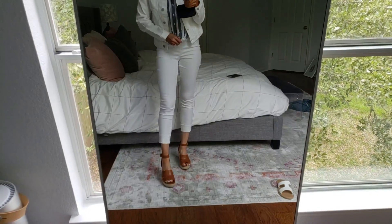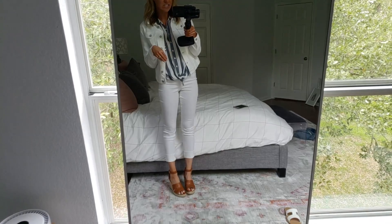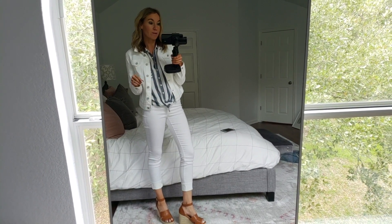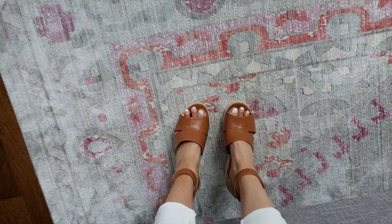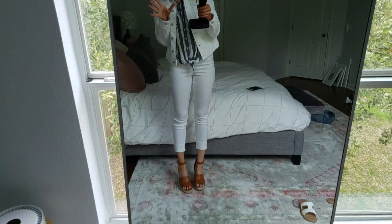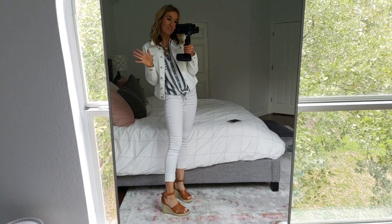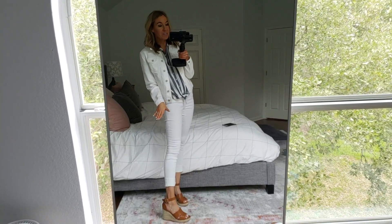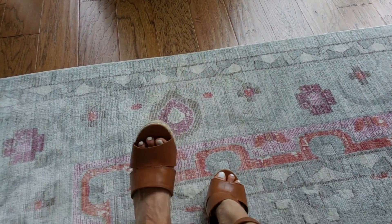I changed up my shoes because these are literally the knockoffs of the Treasure and Bond shoes that I wear from Nordstrom all the time. I'm pretty sure these are selling out fast so if you want to go quick and see if they have them — they look just like my Treasure and Bond ones from Nordstrom. I'm wearing a nine, so I could have probably done an eight to be honest. I don't think they had half sizes. They're so cute and really comfortable, though I think I needed the eight.